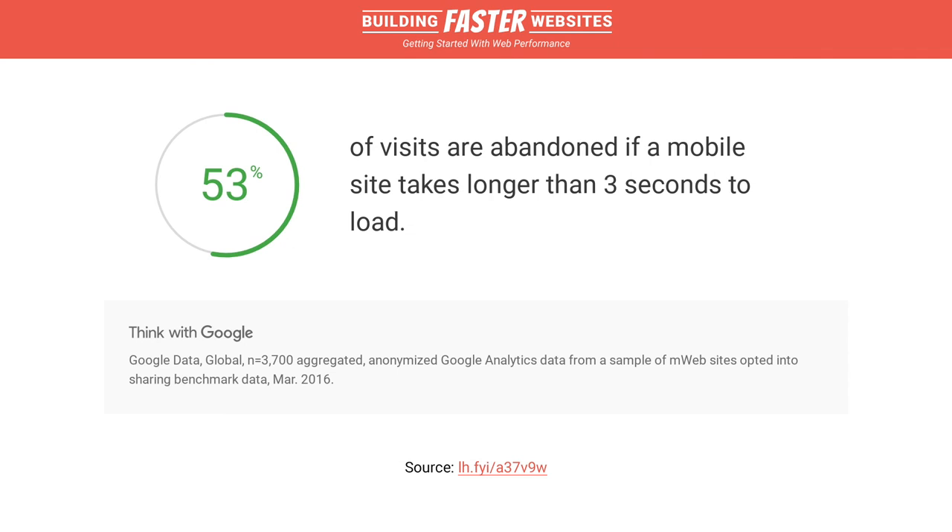Given that, according to Google, more than half of users abandon the visit if a mobile site takes over 3 seconds to load, it's little wonder that lots of websites are losing lots of users because of a lack of consideration for performance. This is a huge missed opportunity. If we don't accommodate users by optimizing our websites for a variety of different device types and network conditions, it's unlikely they'll stay on the website and even less likely they'll become customers.